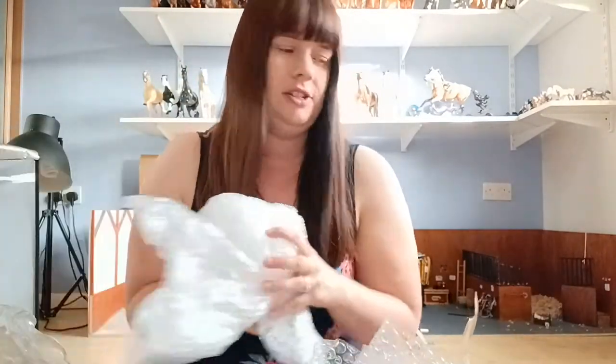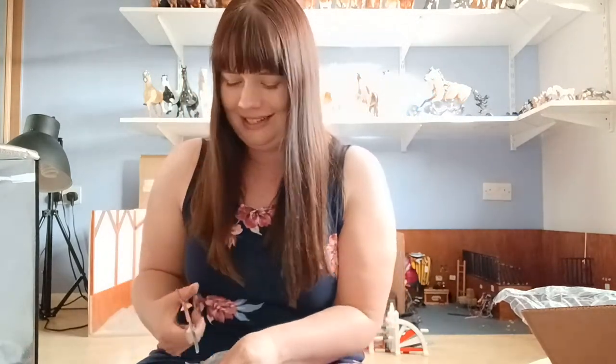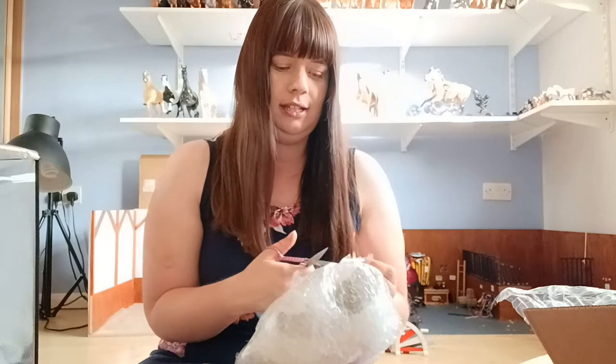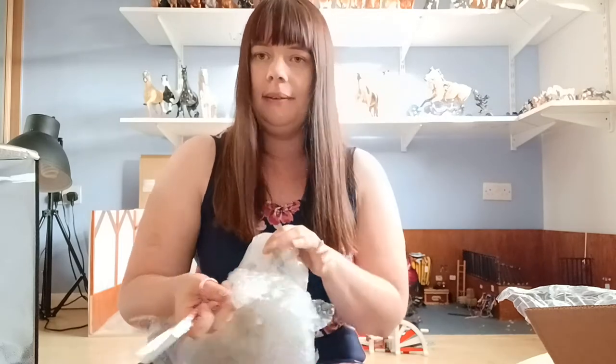We've got lots of bubble wrap in here. The seller has also lined the box with bubble wrap, which is great — she did say she was going to pack him super well. We have our horse in here! This horse feels a bit smaller than I was expecting wrapped in bubble wrap. I don't currently have any models on this mold, so this will be my first, and it's also the first time I've seen this model in person. I'm really super excited to see what this looks like.